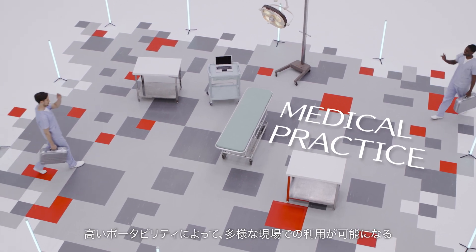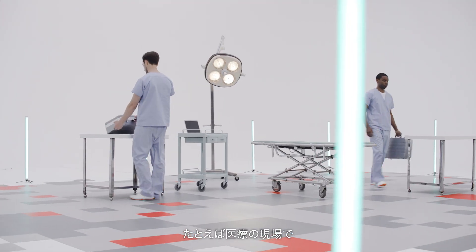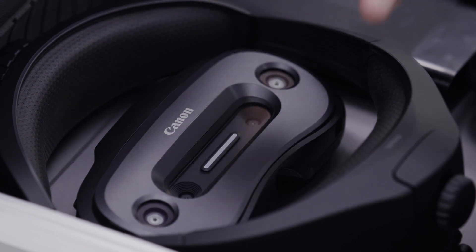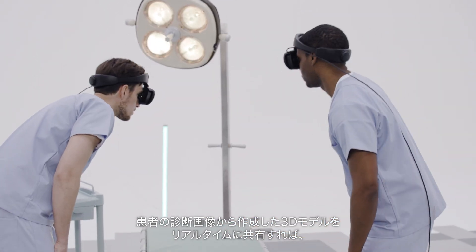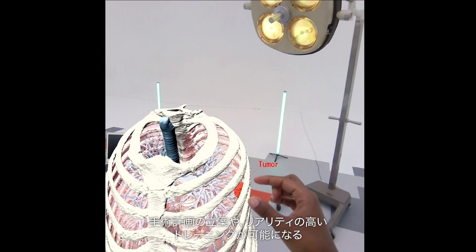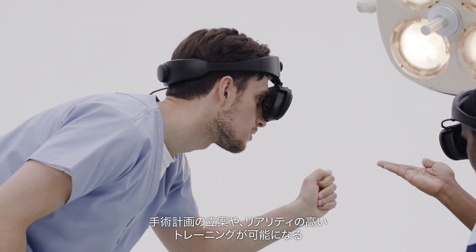High portability makes it possible to use in a variety of fields — for example, in medical practice. You can share the 3D model created from the patient's diagnostic images in real time. Making surgical plans and training in a highly realistic simulated environment becomes possible.